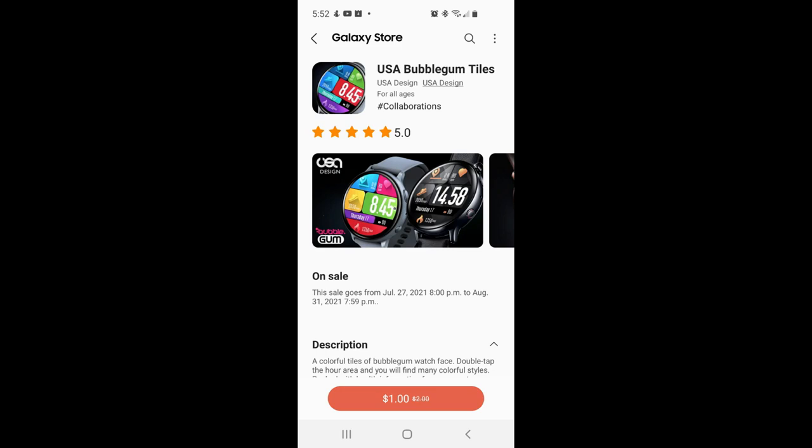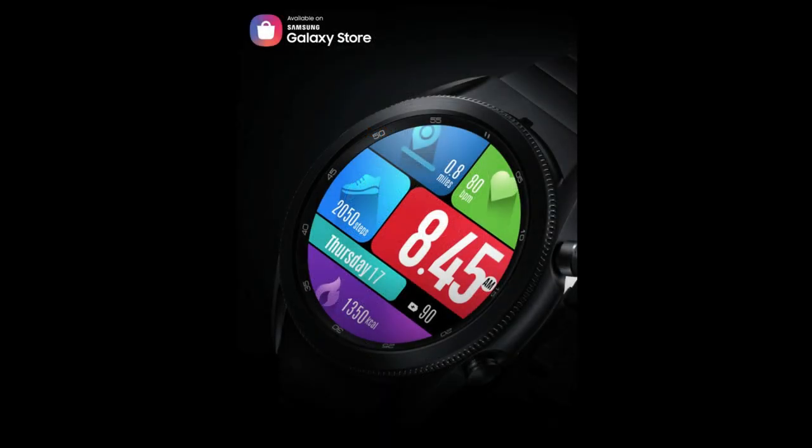Hey guys, welcome back to the channel. I appreciate all of you tuning into this latest review and giveaway. For the show today I have a very modern all-digital design which comes with some very bold and colorful theme variations.